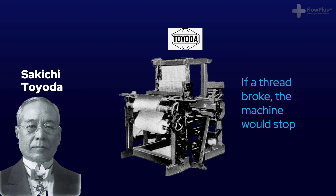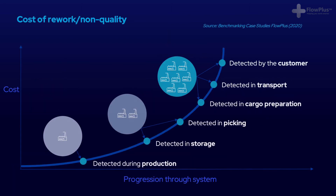Jidoka is all about quality, and more specifically, identifying errors as soon as possible and preventing them from repeating. If we cast our minds back to the history of lean module, that was one of the biggest differences between mass production and lean manufacturing. Lean puts an emphasis on quality and the prevention of rework. The further a product moves away from the source of the problem, the less chance the root of the problem will be found, and the more costly the rework will be.